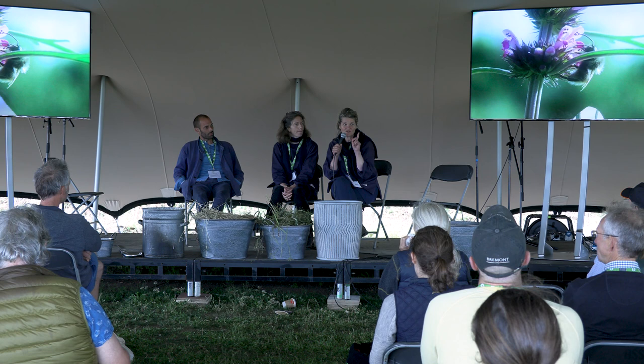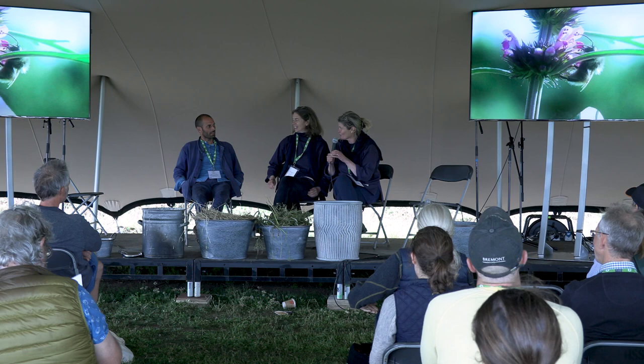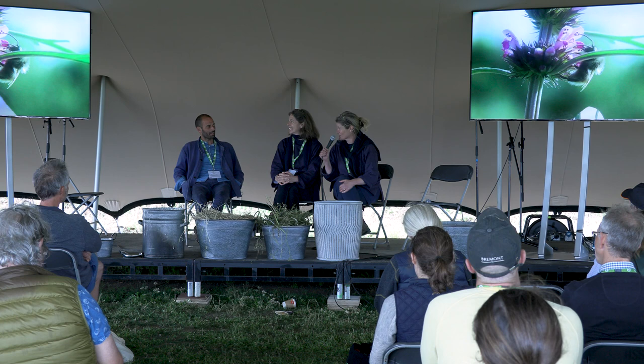Just for those of you that don't know who we are, we're obviously the Land Gardeners. I'm Bridget, and this is Henrietta, and we have Tim Williams here, also a regen farmer, who we have just recently teamed up with.